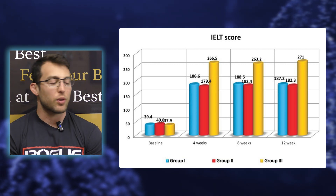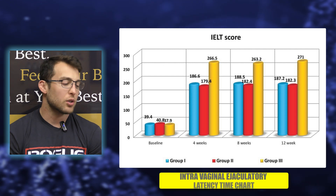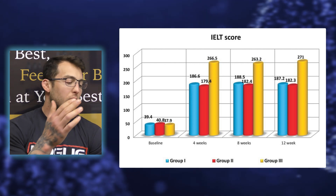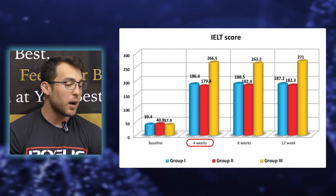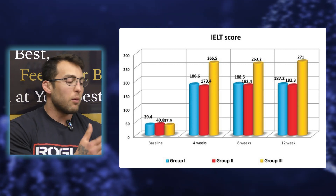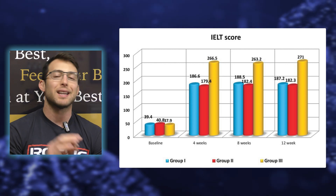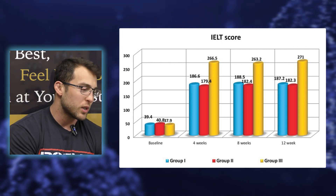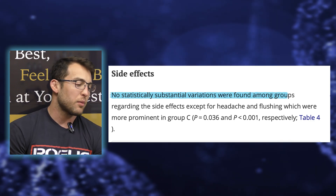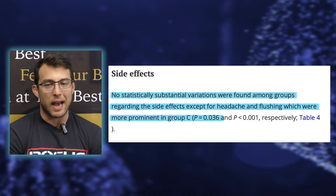Looking at the intravaginal ejaculatory latency time chart — the time from penile penetration to ejaculation — baseline for all groups was right around 40 seconds. At four weeks, tadalafil and Dapoxetine both worked, but the combination worked way better, and results stabilized from there. You go from 40 seconds to over four minutes, which is significantly better. The only notable side effects were headache and flushing, which were more prominent in the combination group.